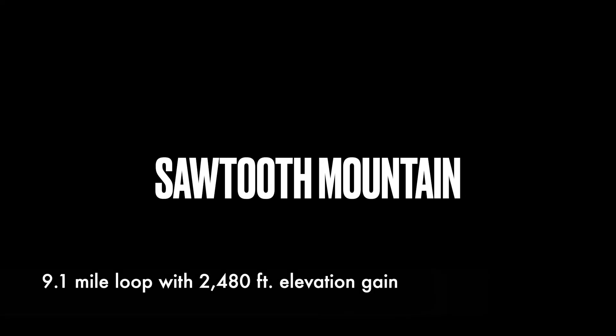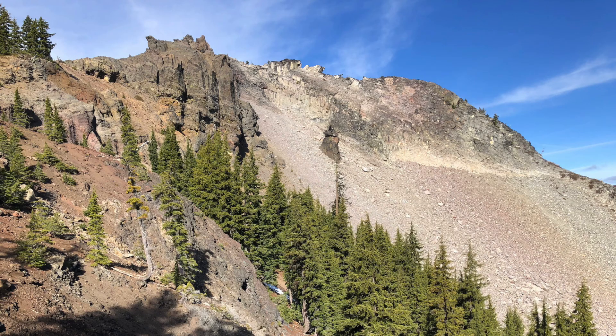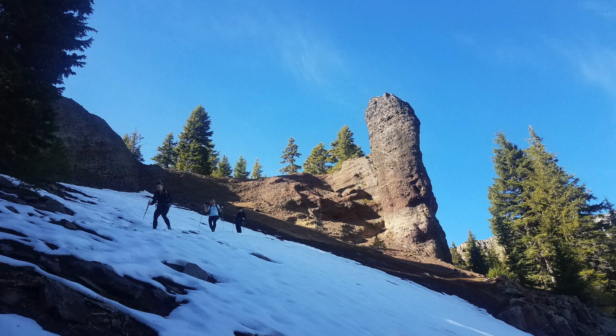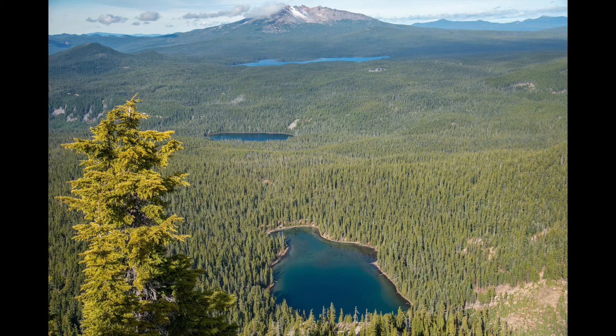Sawtooth Mountain is located southeast of Oak Ridge near the Diamond Peak Wilderness. This hike is on my favorites list because it is a challenging climb up to the top of Sawtooth and it is a peak that is very rarely talked about. The views from the top are incredible and that's why this hike ended up getting featured in my book, Oregon's Best Views.